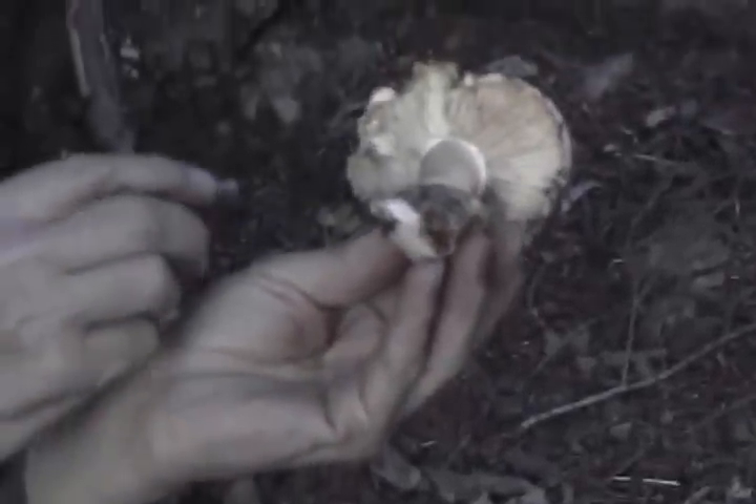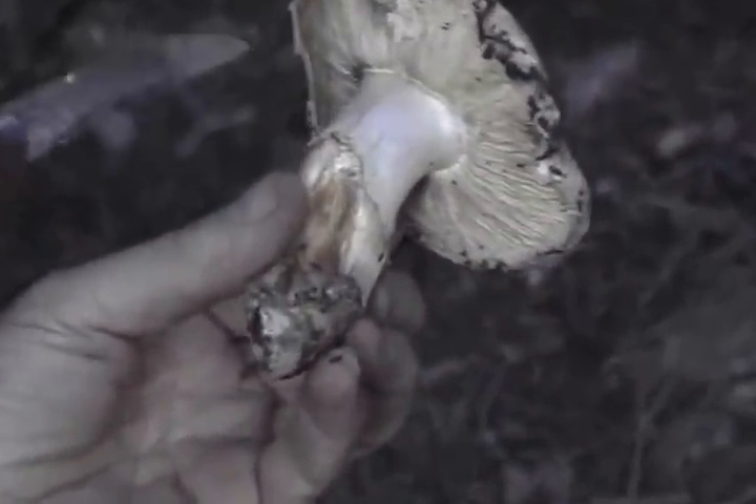Those are the gills, known as the gills. And this is the stem.